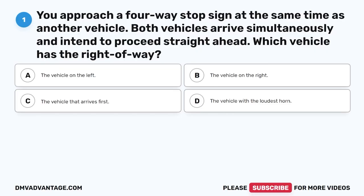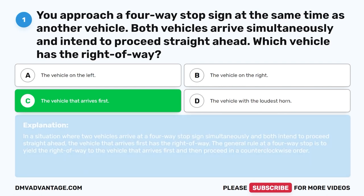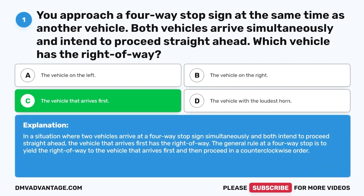Question 1: You approach a four-way stop sign at the same time as another vehicle. Both vehicles arrive simultaneously and intend to proceed straight ahead. Which vehicle has the right of way? A. The vehicle on the left. B. The vehicle on the right. C. The vehicle that arrives first. D. The vehicle with the loudest horn. The correct answer is C, the vehicle that arrives first. At a four-way stop, yield to the vehicle that arrives first, then proceed in a counterclockwise order.